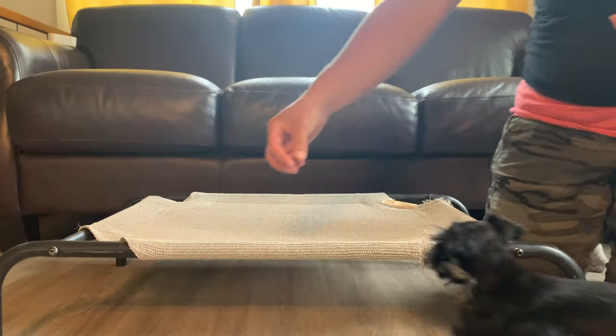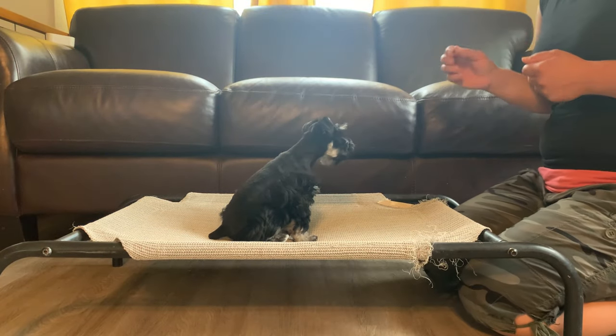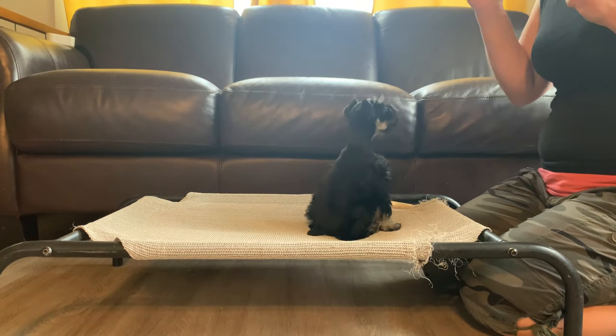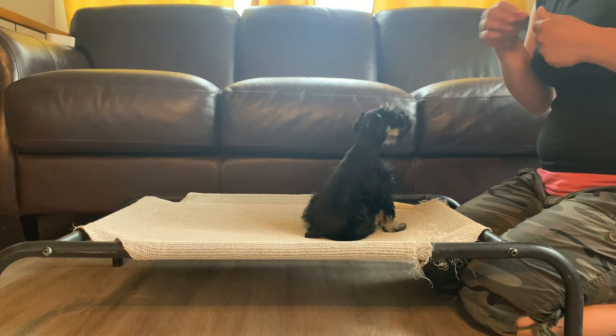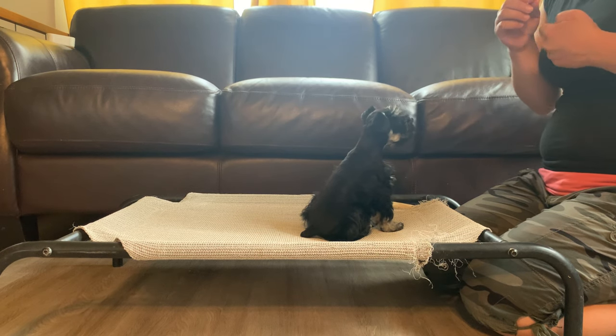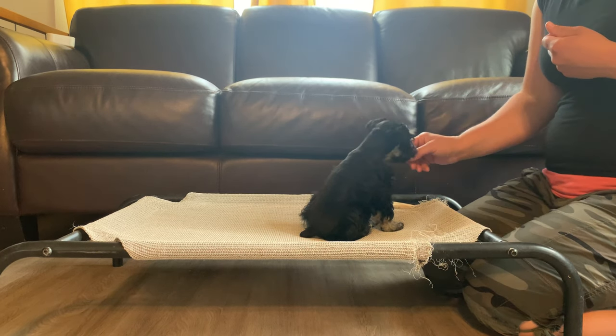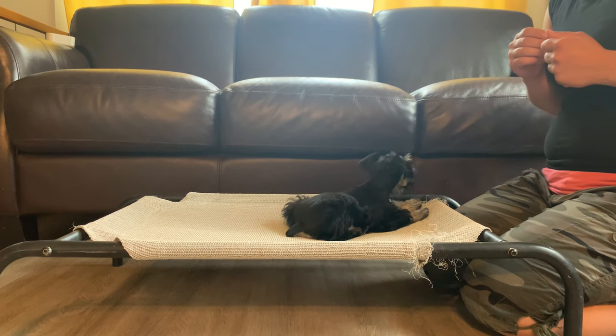This puppy is Ebony. She is a toy-sized black and silver female miniature schnauzer. You can check out how awesome she's doing. This is actually her first official training session. We start the puppies out with some small group training sessions. This is how she worked into her first training session, and you can see she's really smart and doing really awesome.